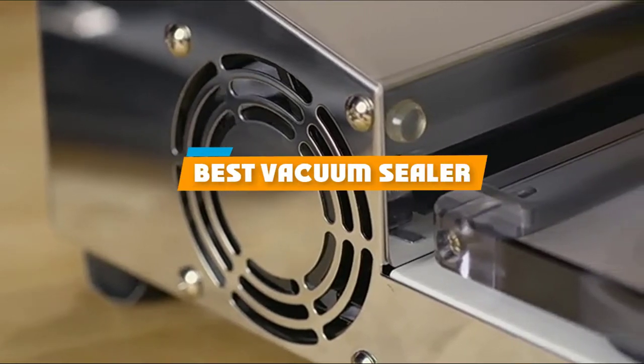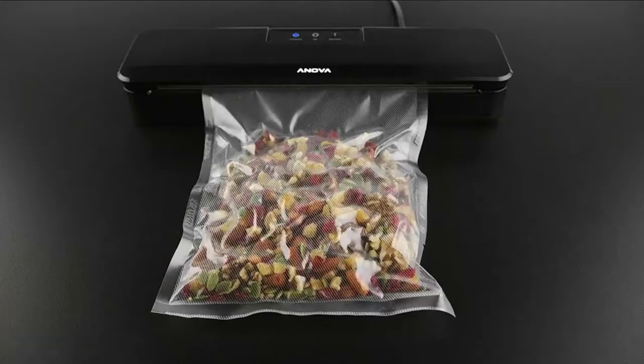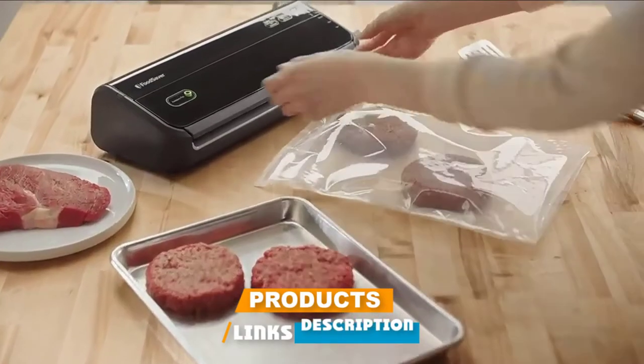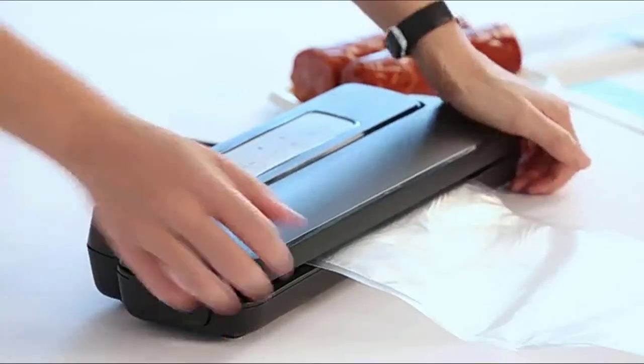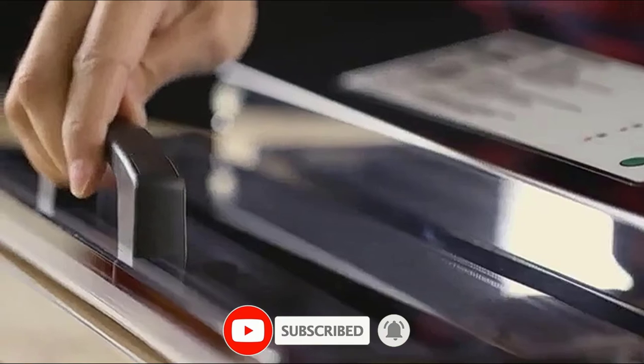If you're looking for the best vacuum sealer, here's a list you must see. We made this list based on our personal preference and sorted it based on their features, prices, quality, durability, and reputation of the manufacturers and customer feedback. We've also included options for every type of customer. So let's get started.